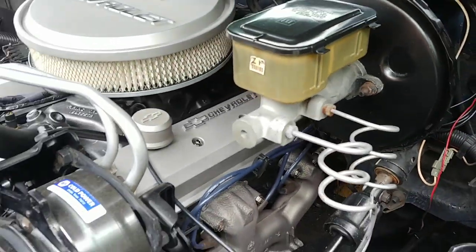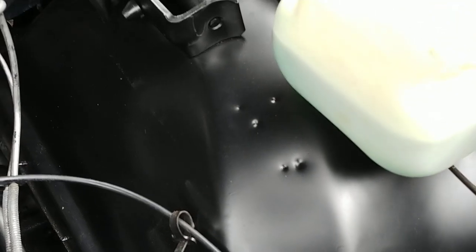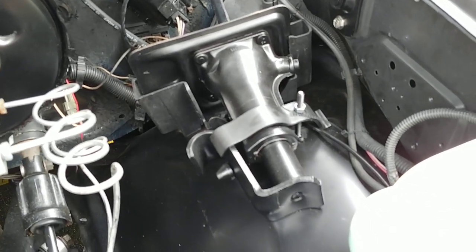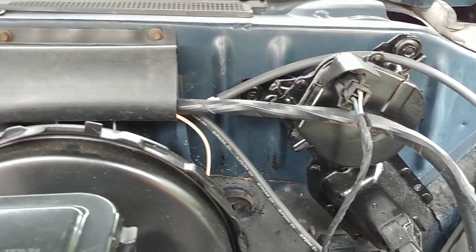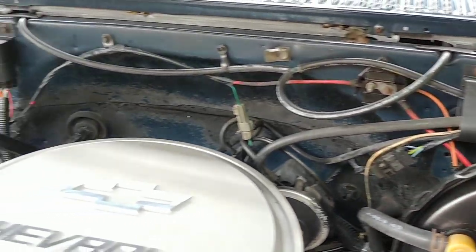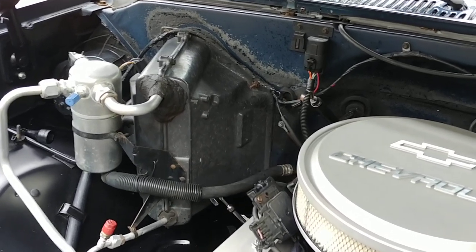This is a 350 truck — it's got the 700R four-speed overdrive transmission. It's my favorite drivetrain they offered for this year. Jack is still in here. Wiper motor cleaned up and repainted, super clean. We left the firewall factory original — most guys want to see that, so we left that alone.